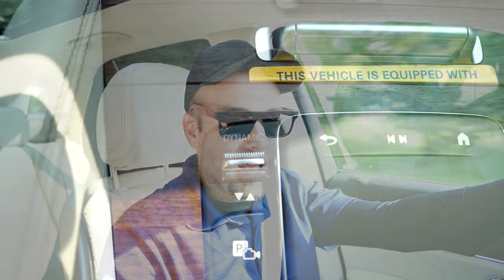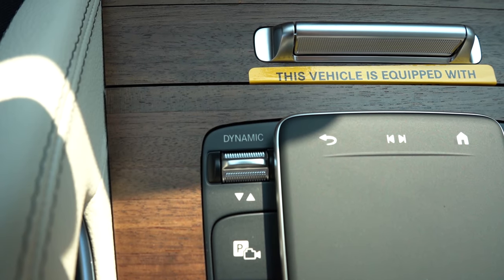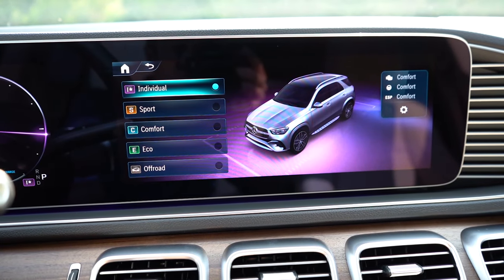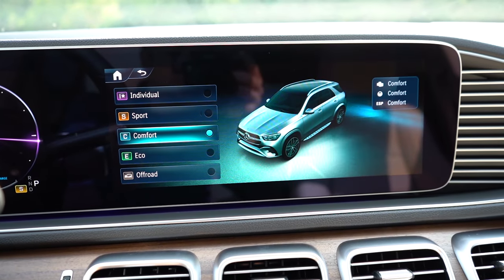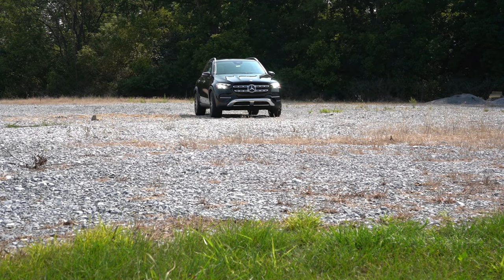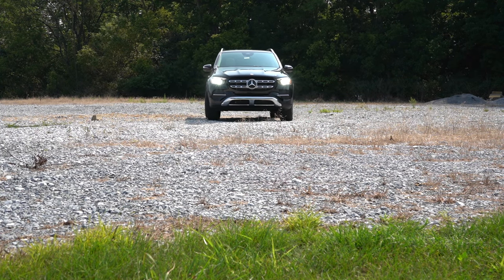Before any acceleration testing, I want to mention the drive modes. There's a silver toggle switch labeled 'Dynamic' — that stands for Dynamic Select. Drive modes include Eco, Comfort, Sport, and Individual, adjusting things like shift points, throttle response, and steering sensitivity.